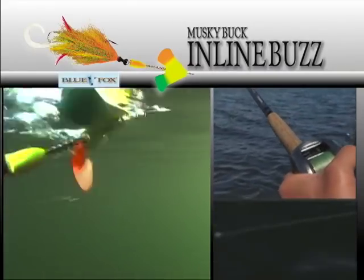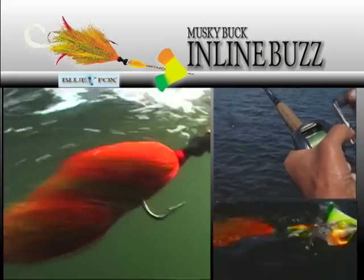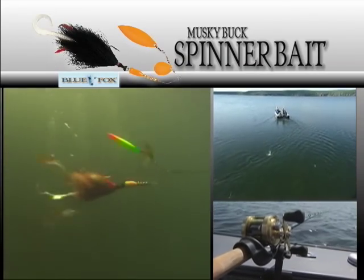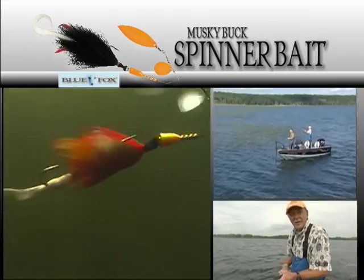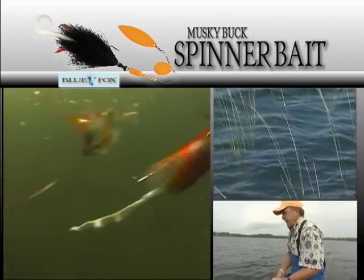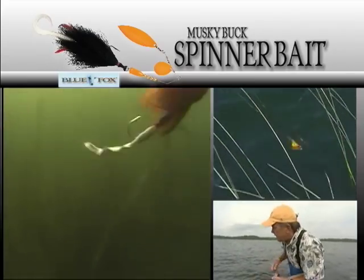Topwater and speed is another option. Buzz baits like this Blue Fox Muskie Buzz are particularly effective for dense weed growth that comes close to the surface. Safety pin spinner baits are a preferred weed trolling bait, but they're also good for casting around and through shallow to deep weed growth. These baits put out a tremendous amount of flash and vibration, and throughout the retrieve we usually impart a jigging motion into the bait to trigger strikes.